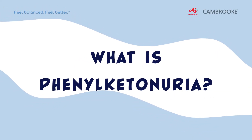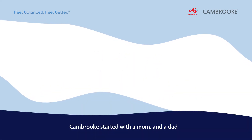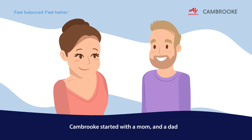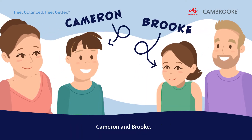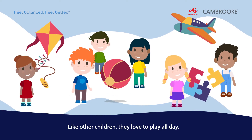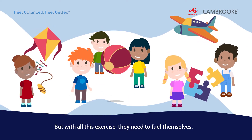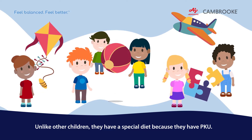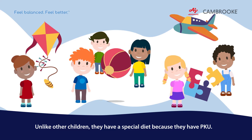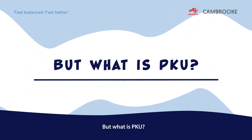What is phenylketonuria, or PKU for short? Cambrook started with a mum and a dad of two children with PKU, Cameron and Brooke. Like other children, they love to play all day, but with all this exercise they need to fuel themselves. Unlike other children, they have a special diet because they have PKU. But what is PKU?